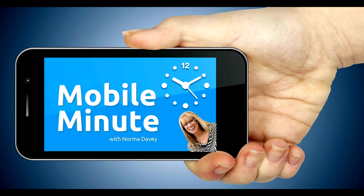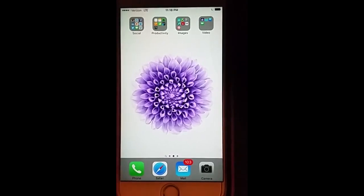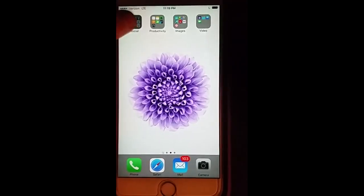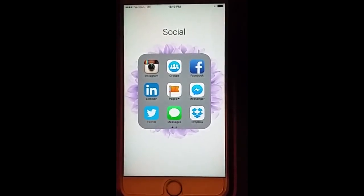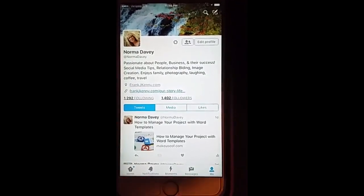This is Norma Davey with your Mobile Minute. Are you like many business people who have two Twitter accounts, one for business, one for personal, and get kind of frustrated because you have to remember the login and password each time to get in? Let me show you a quick tip.